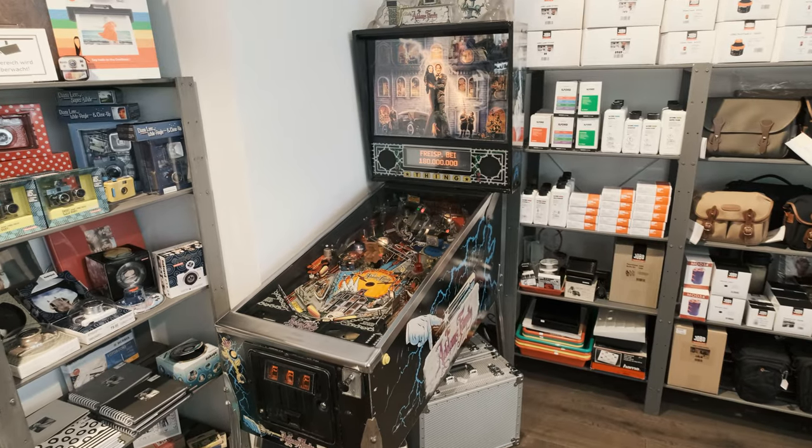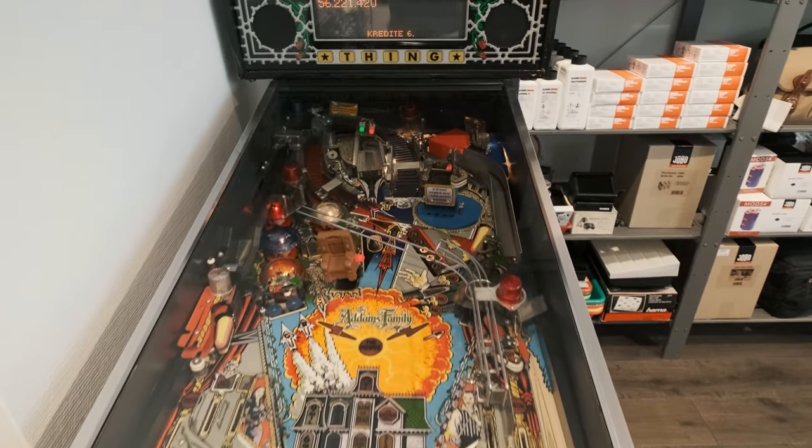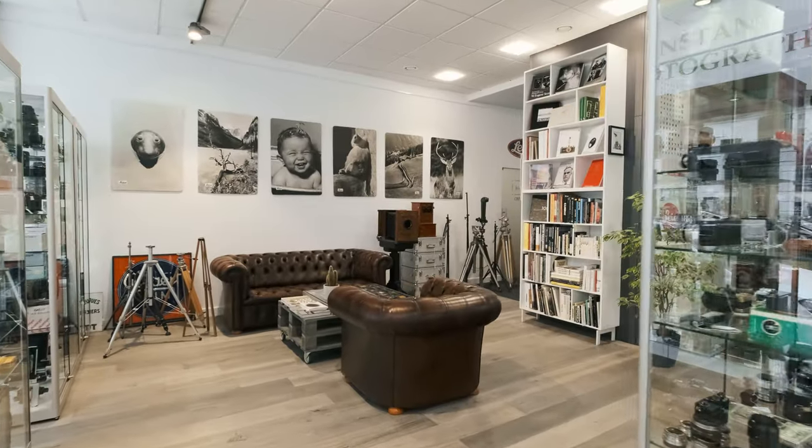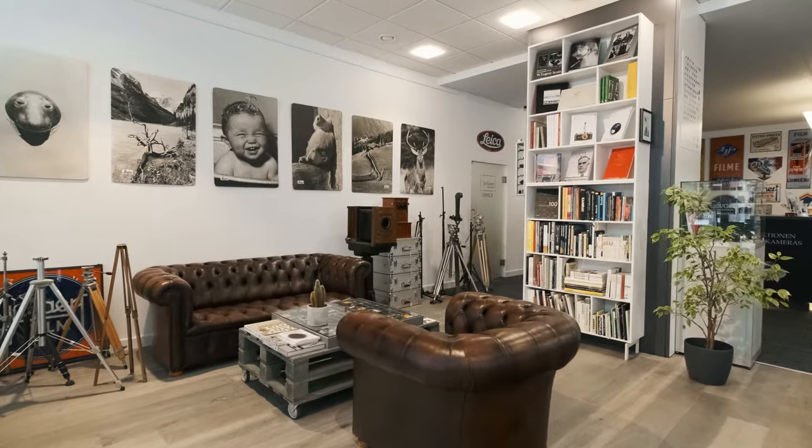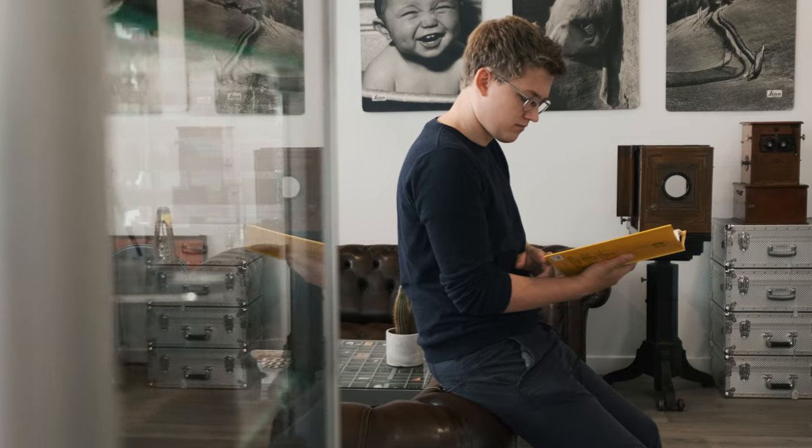For your enjoyment we also have an Addams Family pinball machine. You have a little time to spare? Why not sit down in one of our comfortable chairs and check out our library of vintage photo books and catalogs. There is a lot to discover.